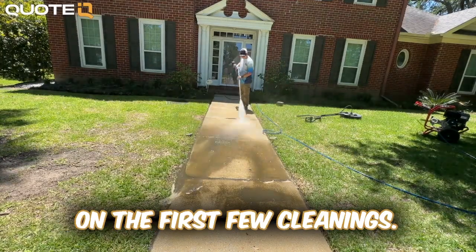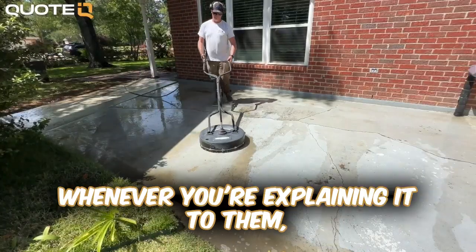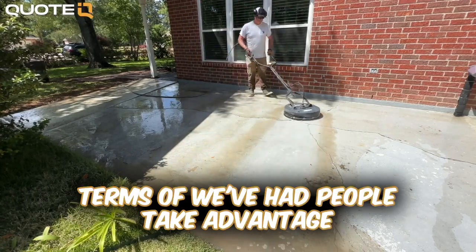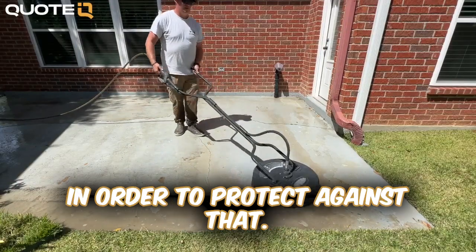The hardest part may be implementing this on the first few cleanings — figuring out exactly what verbiage you want to use and timing on when to tell them. I like to send it the day before the cleaning and just put it in terms of: we've had people take advantage of us moving belongings in the past, so we've had to implement this policy in order to protect against that.